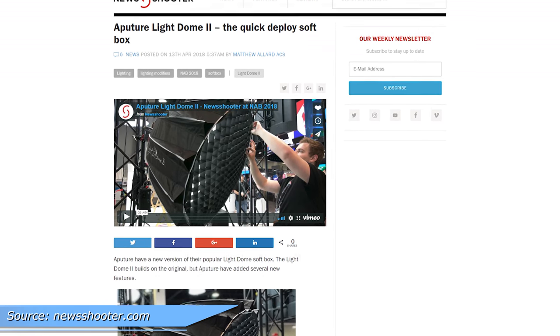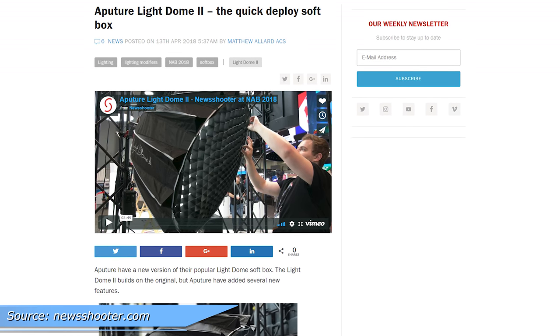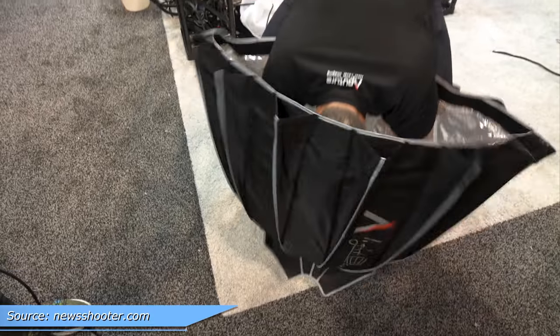We have a lot of Aperture news. They have a new Light Dome and Light Dome Mini. New to them is also a support system that makes the softbox even more circular, and a quick assembly and disassembly mechanism — it takes about three seconds to assemble. And also gel holders.